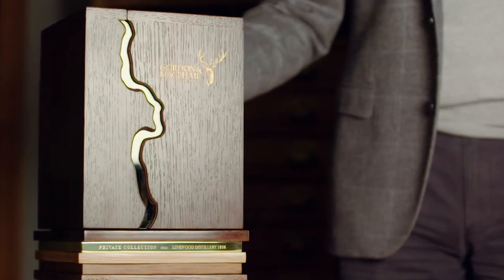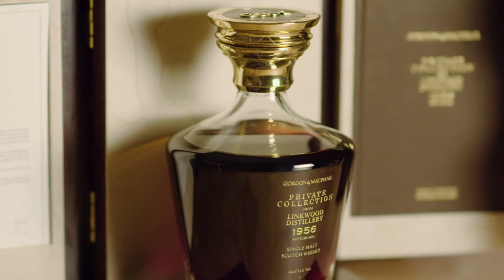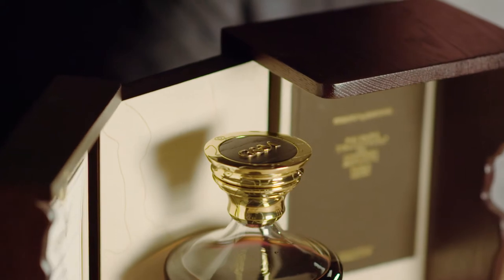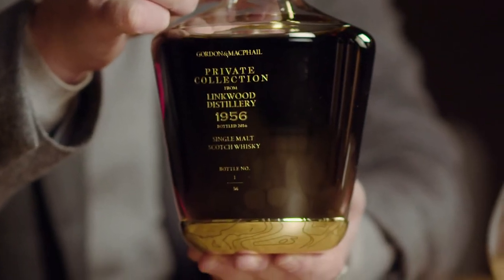This is the private collection from Linkwood Distillery, 1956. As we open it, it reveals this most beautiful decanter, topped with a gold stopper and completed with a gold base, both of which have engraved in them the topography of the land around the distillery.